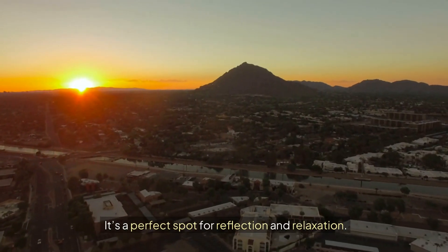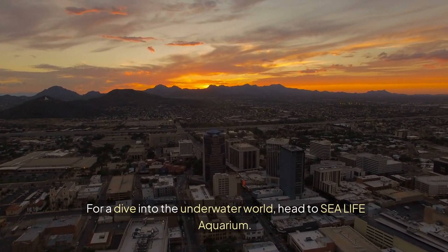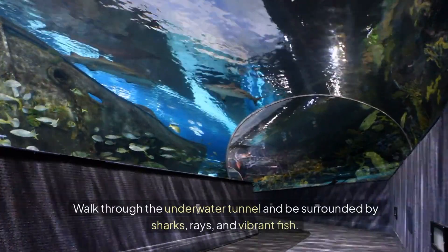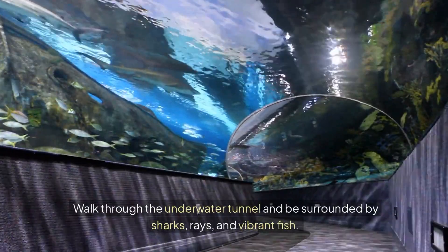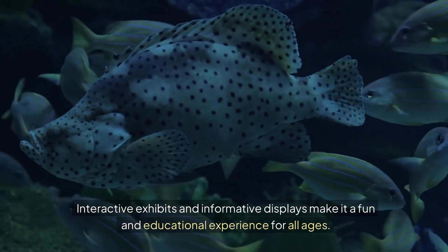It's a perfect spot for reflection and relaxation. For a dive into the underwater world, head to Sea Life Aquarium. This family-friendly attraction features a variety of marine life from around the globe. Walk through the underwater tunnel and be surrounded by sharks, rays, and vibrant fish. Interactive exhibits and informative displays make it a fun and educational experience for all ages.